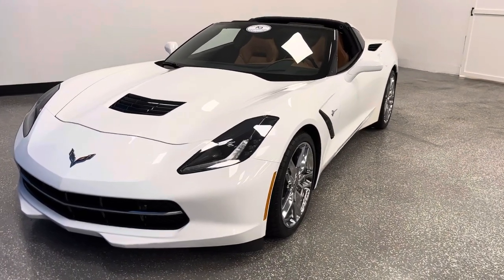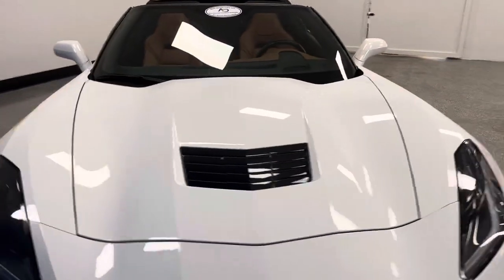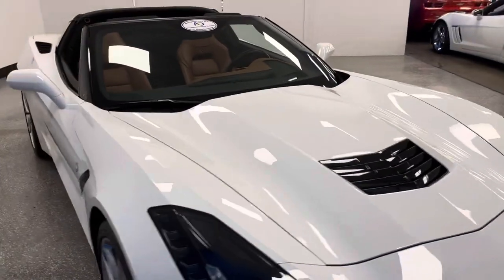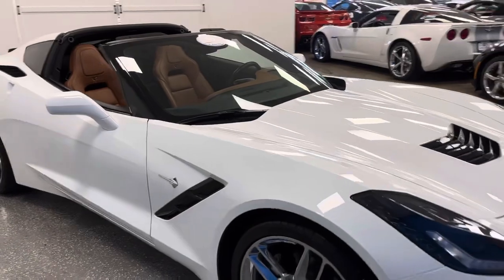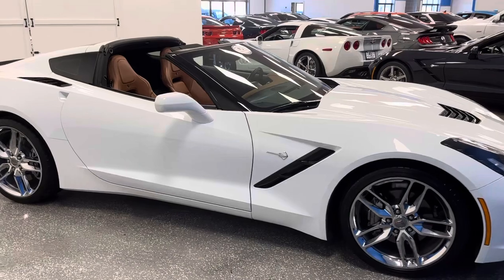We're at world-famous Auto Direct Corvettes, America's largest, highest-rated, five-star pre-owned Corvette destination. 125 amazing Z06, Grand Sport, Carbon 65, and American Muscle, and the largest indoor Corvette showroom, family-owned and operated three generations.